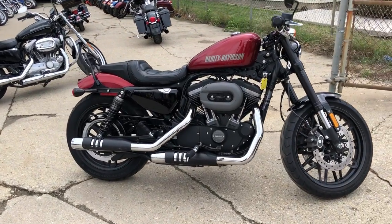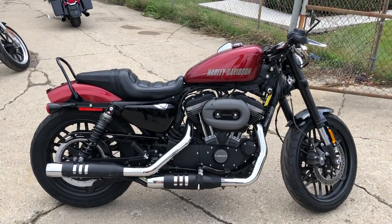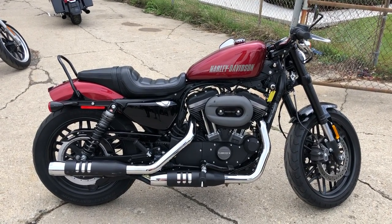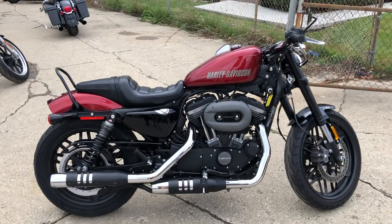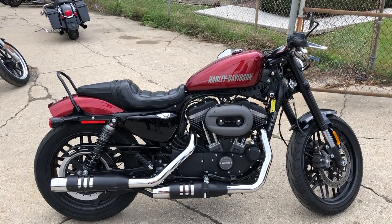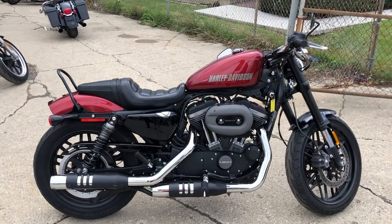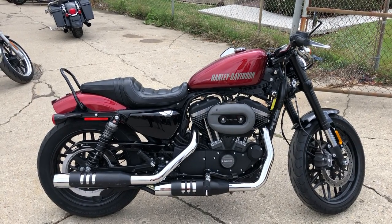We also have financing programs for everybody — good credit, bad credit, no credit, bumps and bruises on your credit. We got a program for you. You can fill out the application at ApprovalPowerSports.com. It takes three minutes, there's no hit on your credit, so it does not affect your credit at all. We get you pre-qualified and see which program you qualify for.